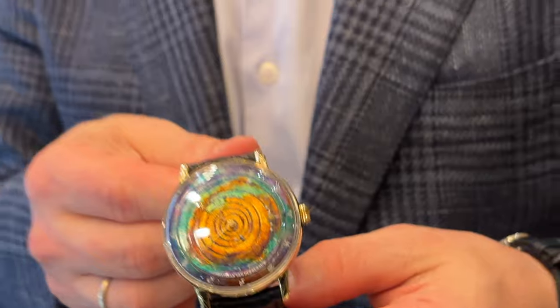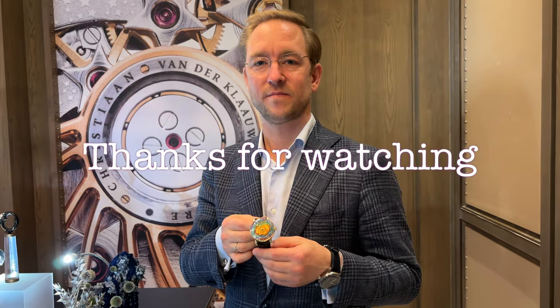Thank you very much. And there you have it — the new watch which has been released today by Christian Vandercloud for the 70th anniversary, called the Planetarium Eccentric Sincere Platinum Jubilee Edition.